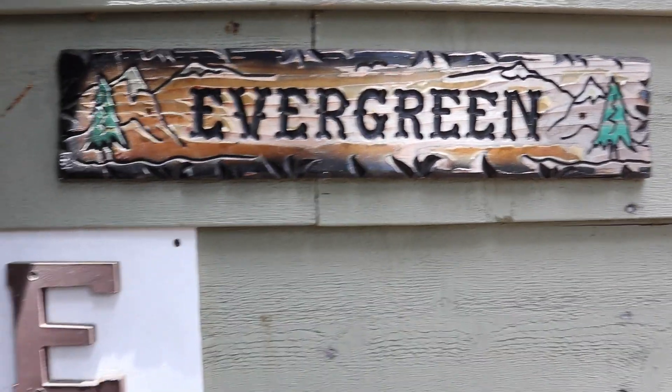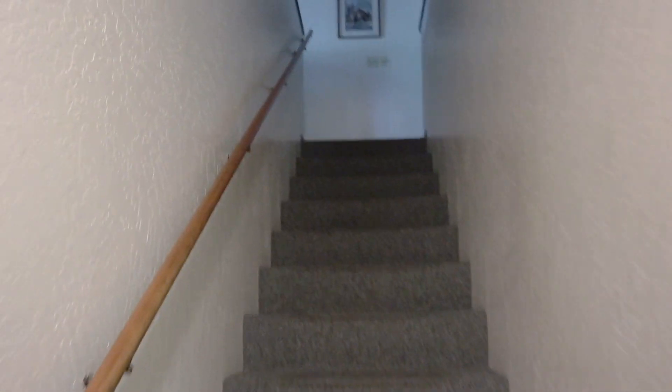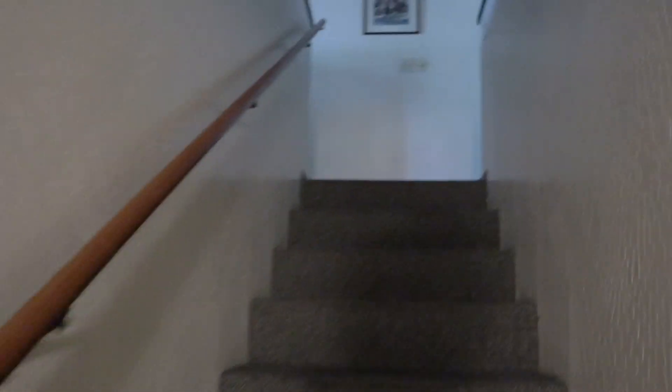So here we go — Evergreen — and we'll bring you inside. Okay, here's going upstairs in E. This is one of those big ones that we are hoping to rent out for, like, the bridesmaids and the groomsmen.